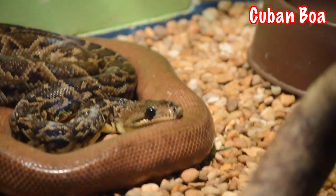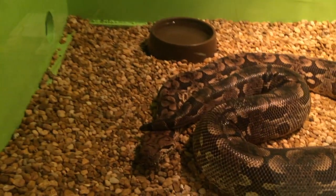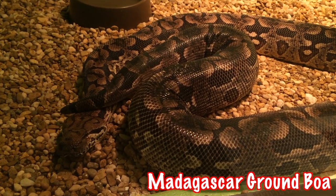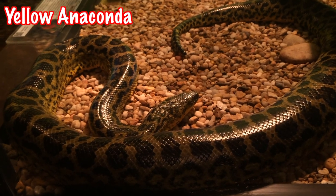Boa constrictors, commonly referred to as boas, are non-venomous snakes that literally hug their prey to death. A boa would wrap its body around the animal and squeeze it until its blood flow is interrupted and the prey dies. After all that, the boa will eat the body of its prey whole.